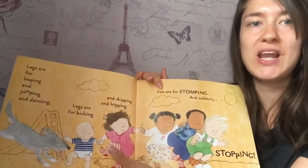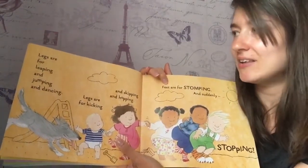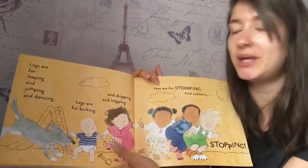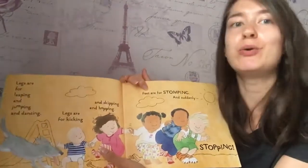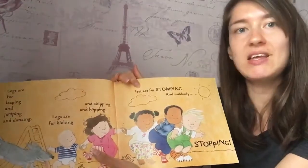Legs. Can you find your legs? They're for leaping and jumping and dancing. Legs are for kicking and skipping and hopping. How about your feet? Feet are for stomping and suddenly stopping.